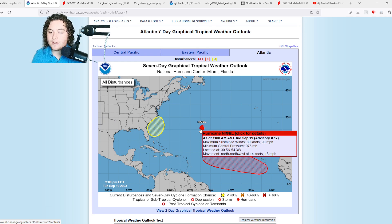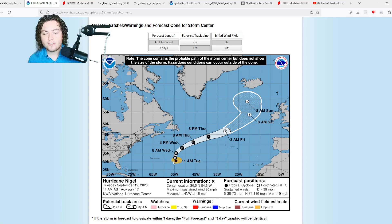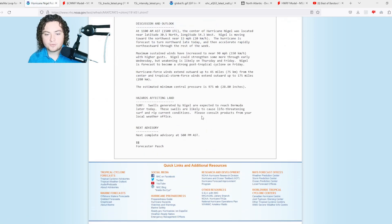In the subtropical Atlantic, the pressure is 975 millibars, moving west-northwest at 16 miles per hour, currently located at 13.5 degrees north, 54.4 degrees west. For those who don't know, the subtropics start at 30 degrees north and end at 60 degrees north — anything from 30 degrees north to the equator is tropical. The system is also moving a lot faster than we originally anticipated.